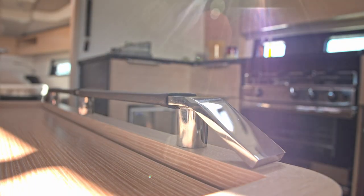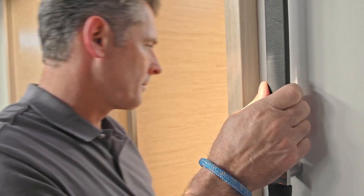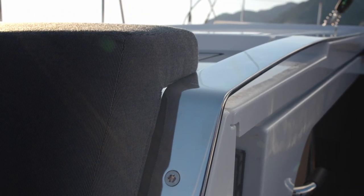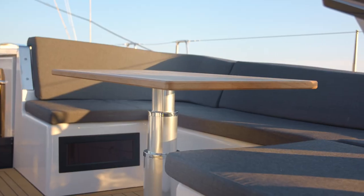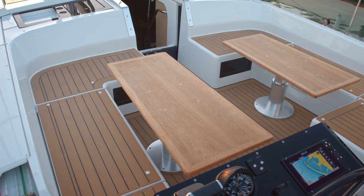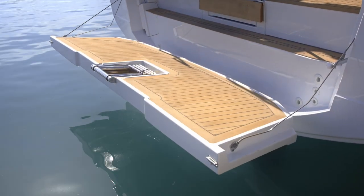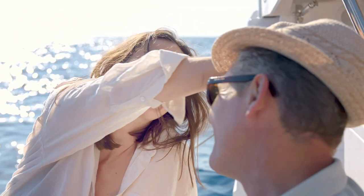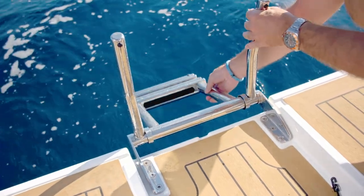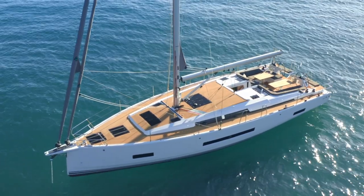Everything about the new HANSA 460 speaks of careful, seaworthy design and contemporary styling. Versatility is key to the innovative cockpit design. Drop the table to convert it into a vast sunbed, or stow the cushions in the deep cockpit lockers for fun racing around the cans. Lower the large bathing platform to make the sea your own personal playground — there's even an electric version available. Then flip the cleverly designed bathing ladder down. Other options include a wet bar with sink and grill, or telescopic davits.